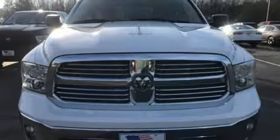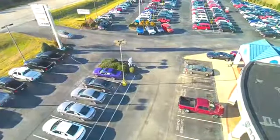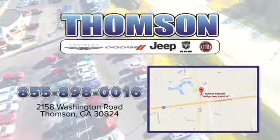See what it can do for you when you take it for a test drive. Customer satisfaction is our highest priority at Thompson Chrysler Dodge Jeep Ram Fiat. We're easy to find on Washington Road in Thompson, Georgia — just take I-20 to exit 172.